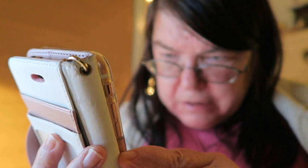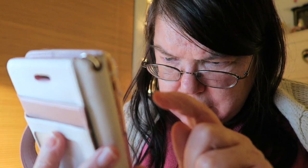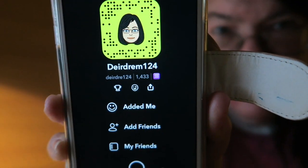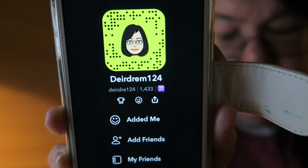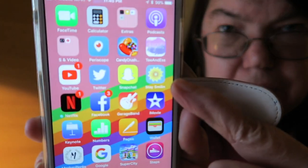My Snapchat name is Deirdre M124 — so if you want to add me, there's my code. I also have Stay Smiling, which is an app from this Megan makeup YouTuber.